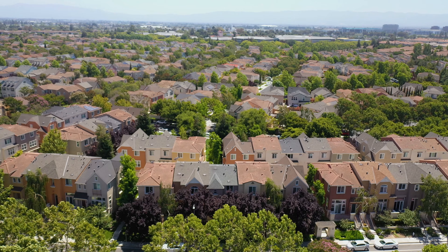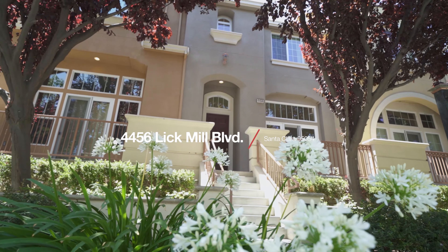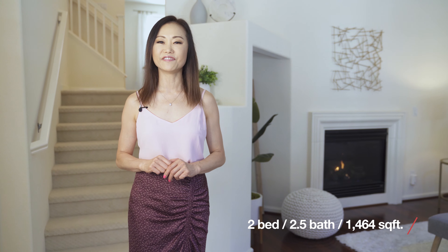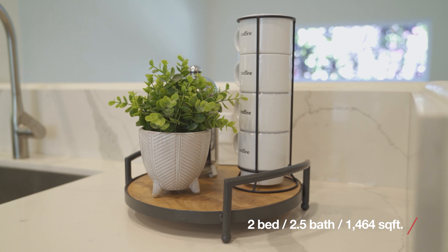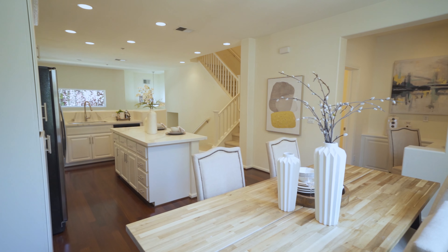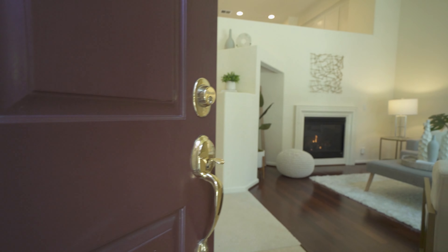Hi, my name is Mei-Ling from Ablox Real Estate. Welcome to my new listing at 4456 Lake Mill Blvd in Santa Clara, California. This home features 2 bedrooms, 2.5 baths, 1,464 square feet of living space. It has a beautiful layout and a recently remodeled modern kitchen. It's ready for you to call it home. Let me show you around.